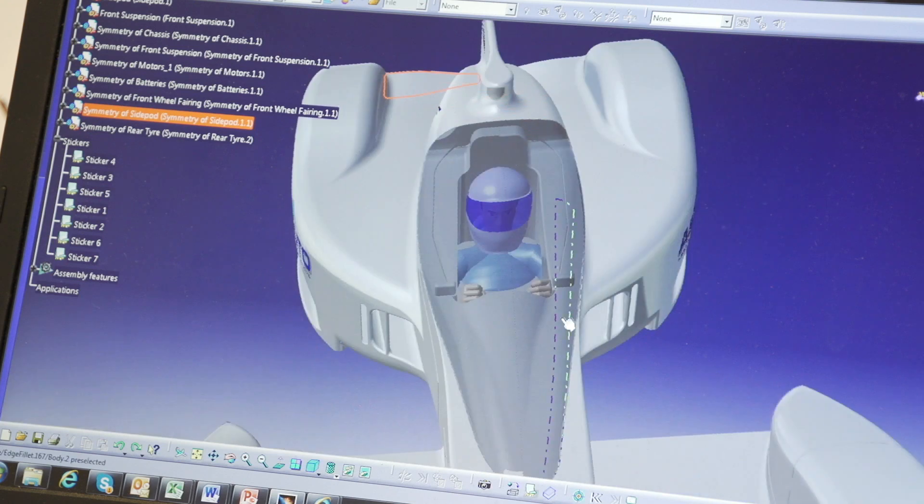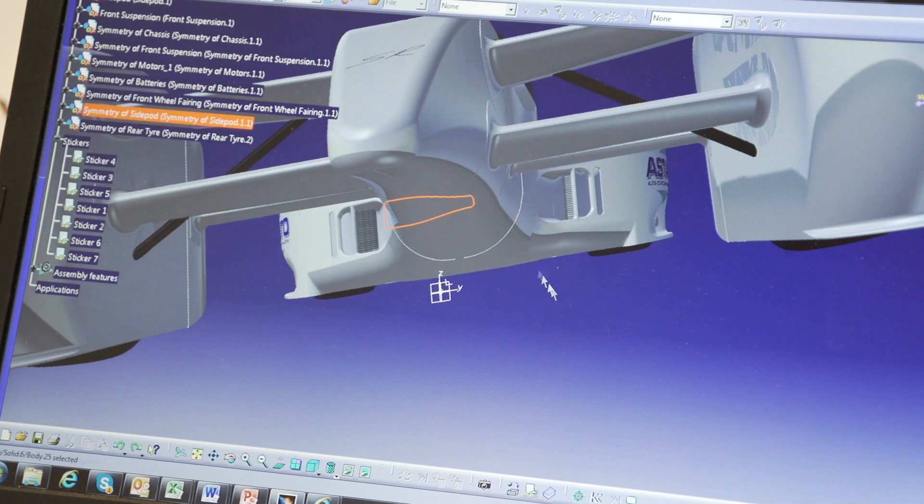Nowadays the technology and the future camera technology will be such that you can have cameras around the car and you can have a 360-degree peripheral vision inside your cockpit of what's going on around you. So you don't need mirrors. Mirrors is a thing of the past.